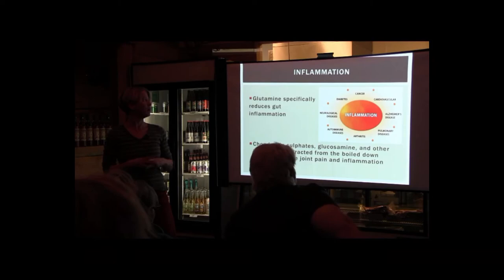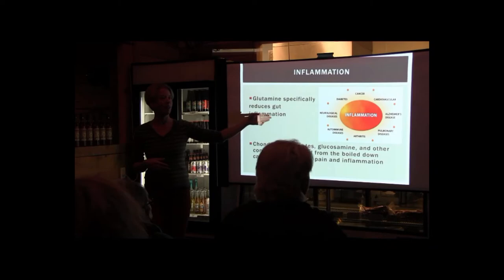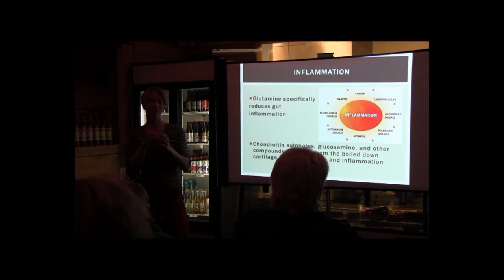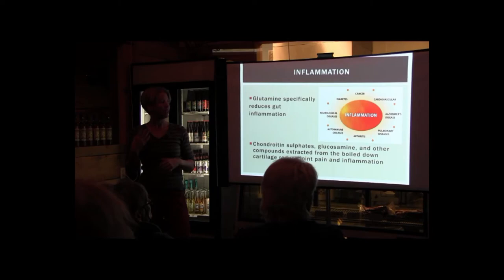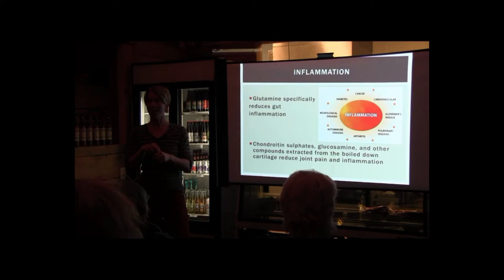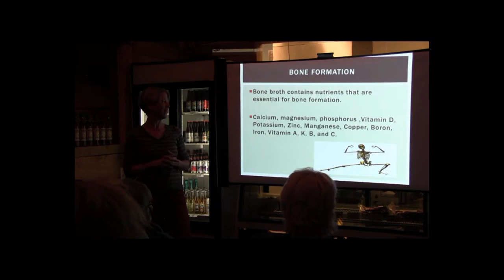Glutamine specifically reduces gut inflammation. Inflammation is starting to be seen as the root of many diseases we're experiencing — cardiovascular disease, diabetes, neurological diseases, autoimmune diseases, arthritis, Alzheimer's, and cancer are all starting to be related back to inflammation. And where is that inflammation starting? It's starting in the gut.